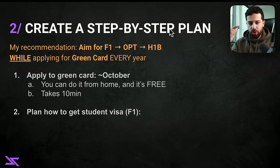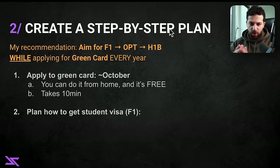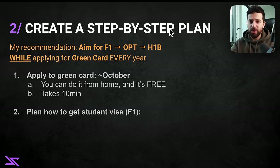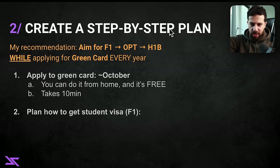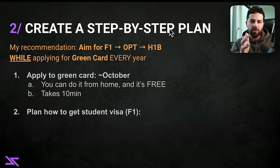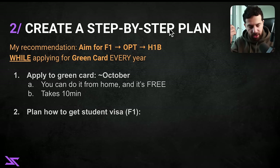The next step, in parallel, requires significant effort: getting the student visa. For those who don't want to be students again, don't worry — you don't have to do a full degree. You can do what's called a Master's of Engineering. It's only one year and it's designed specifically for people with some work experience who want to study briefly and return to industry. During half of that time you can also work part-time for a company, and you'll gain the experience of being in the US.